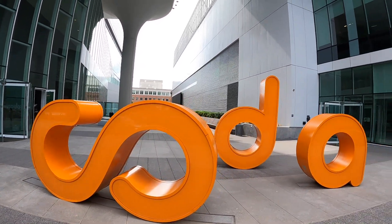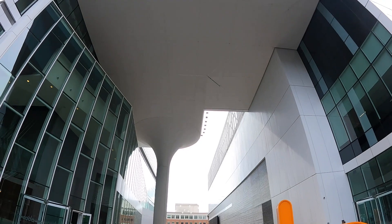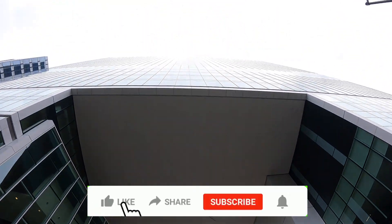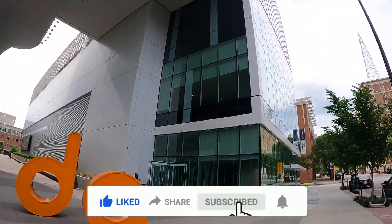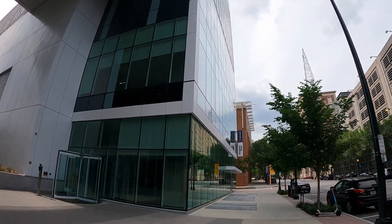CODA — oh nice, this is what it's about. Came all the way from UK to US. CODA building Georgia Tech Data Bank.